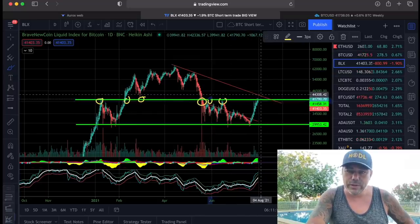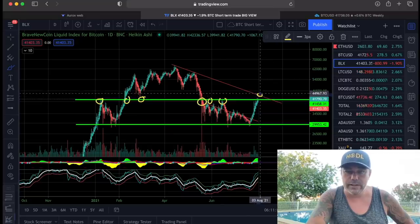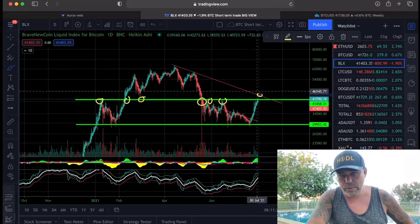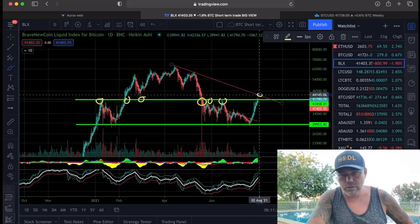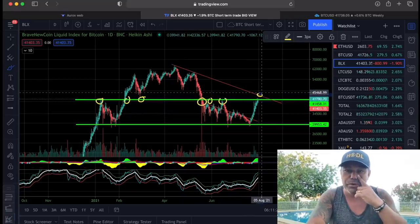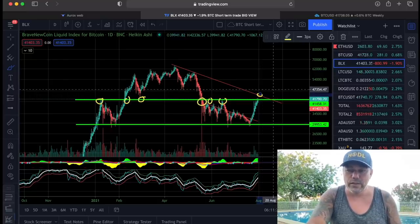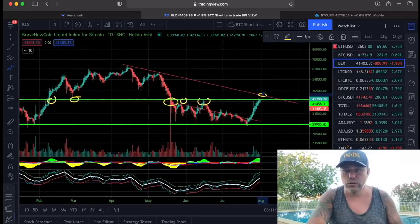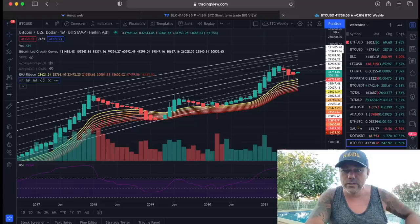And then the second level we need to break is this line — this line is coming down from the top to a lower high, and then we need to make another lower high around 44,000. If we break that line, that would be the most bullish thing in Bitcoin at the moment. And why do I think we are going to break that line? Because I look at the history of Bitcoin — and that's what we are going to do together now. Here is the monthly chart — the monthly candle closed beautifully.